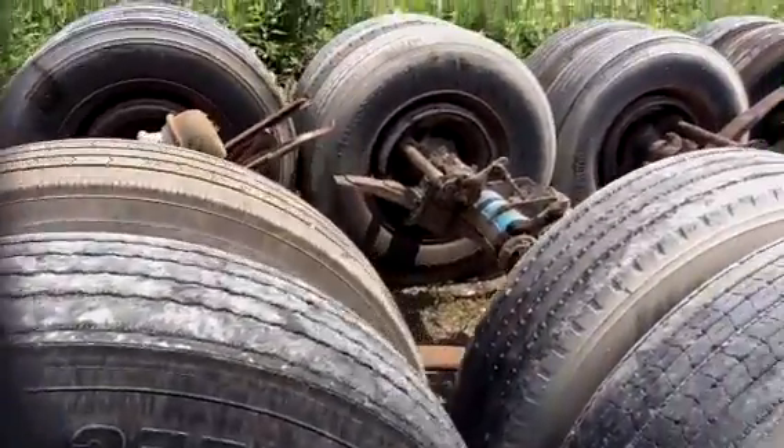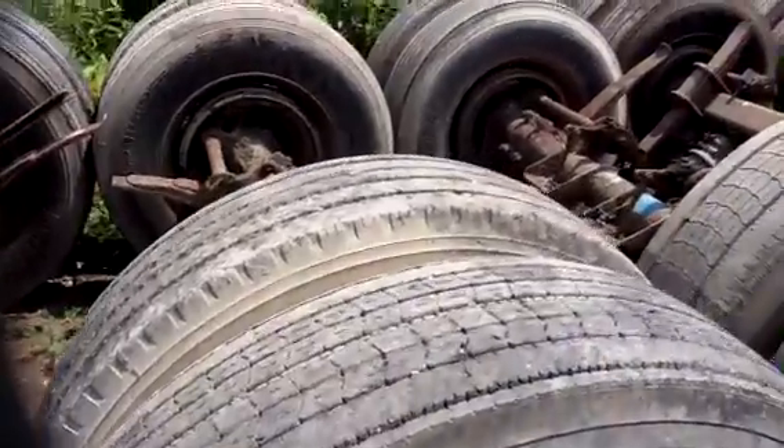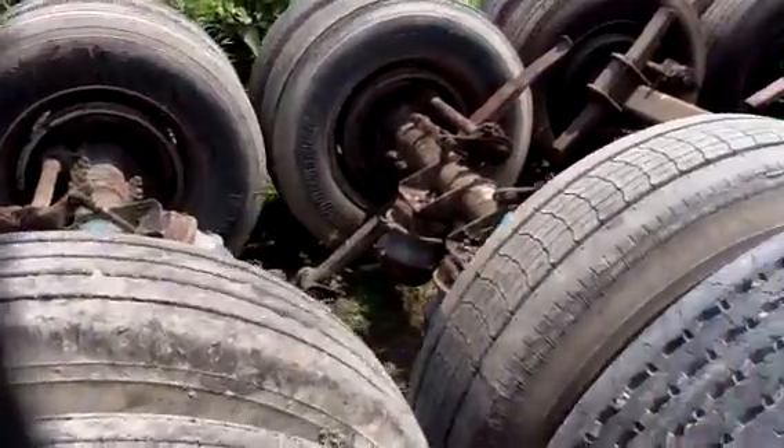The majority of them are air filled and mounted. Still going through quite a few Daytons.